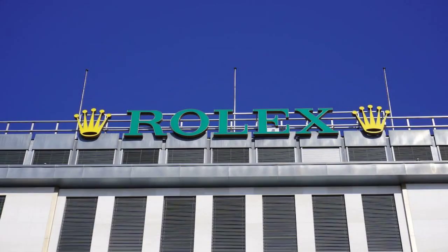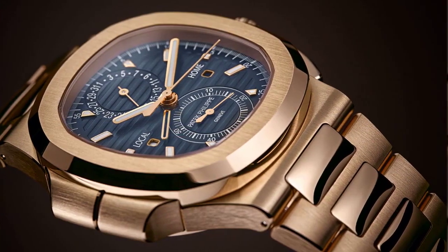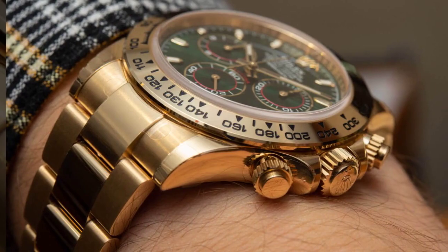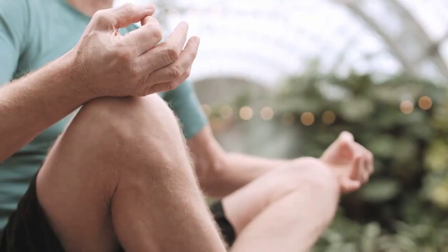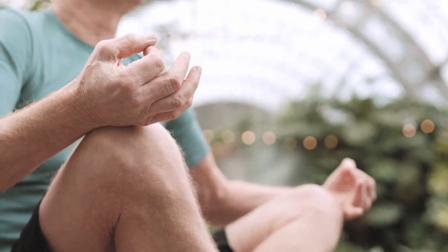Now let us move on to number 4, the prestigious Patek Philippe Nautilus. This exquisite work of art seamlessly fuses elegance and sportiness, creating a harmonious symphony of unparalleled beauty.